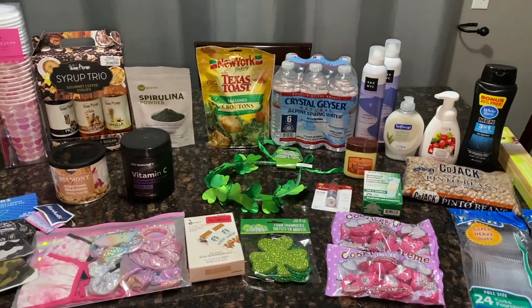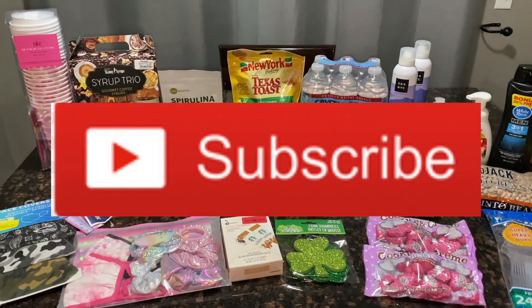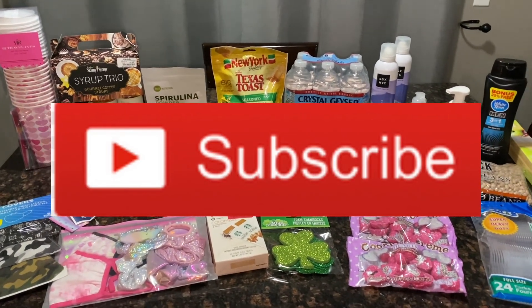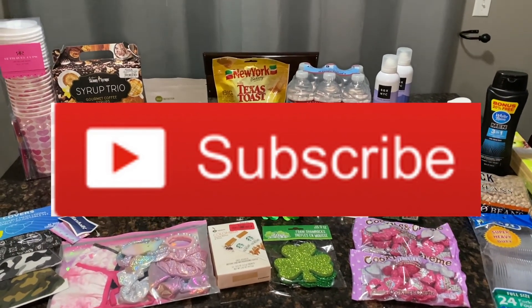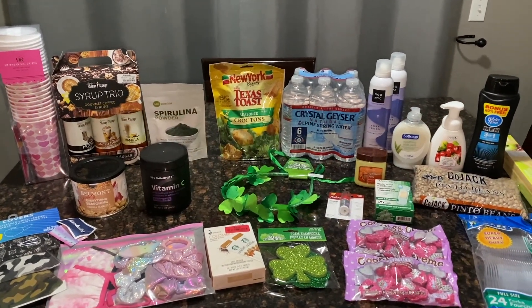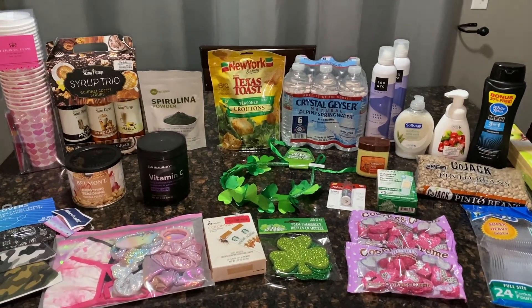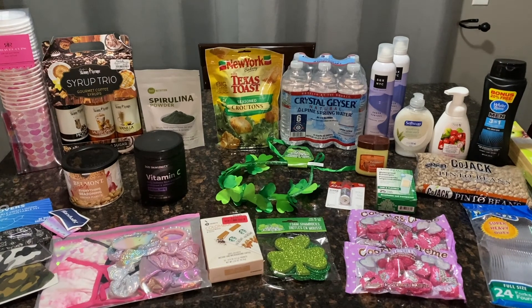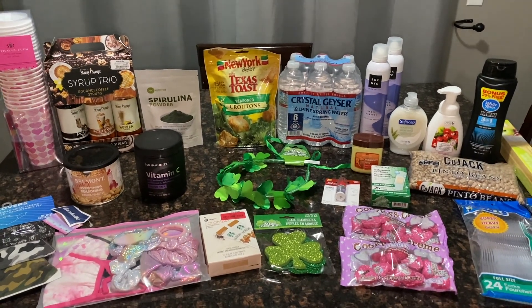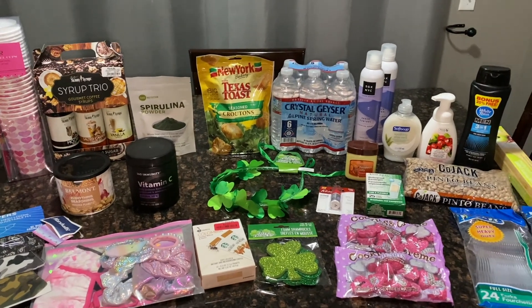Hey guys, welcome back, and if you are new here, hi, welcome. My name is Melissa and today I have a little Marshalls and Dollar Tree haul for you guys. I just got back from doing some grocery shopping — if you haven't seen that video yet, I went to Walmart and Aldi's, I'll leave it linked in the iCards. But I had some extra time today so I also stopped at Dollar Tree and Marshalls and grabbed a few things.